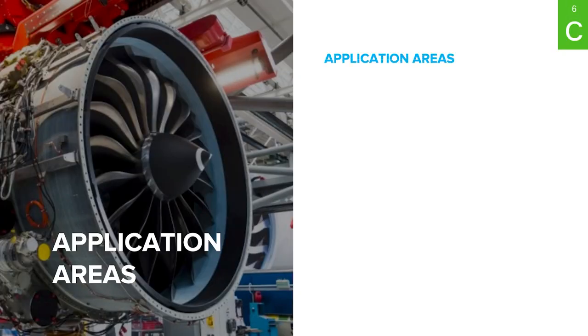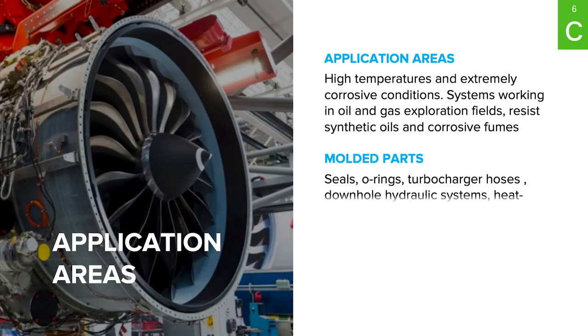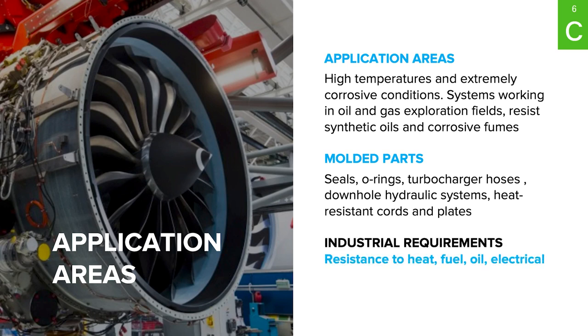Fluoro elastomers are commonly used in high-temperature and extremely corrosive atmospheres. Seals, hoses and other rubber parts used in oil and gas exploration need to resist synthetic oils and other aggressive fluids. My name is Ekaterina Gorbunova and I am responsible for product development at Oxel in the field of elastomers. Today I would like to share our experience in developing a new generation of FKM compound modified with graphene nanotubes.